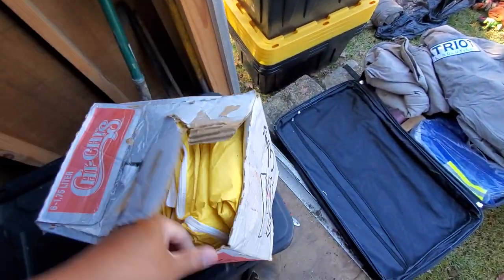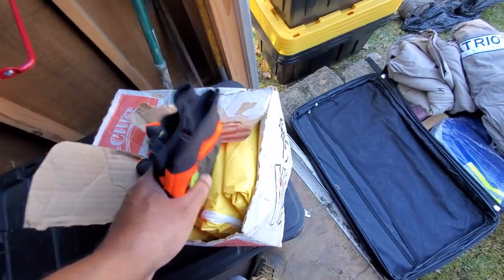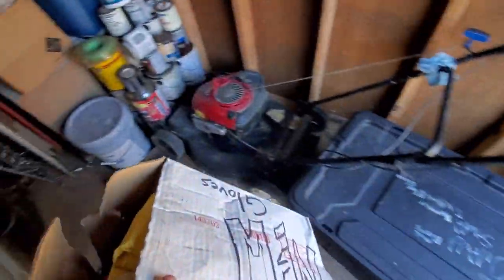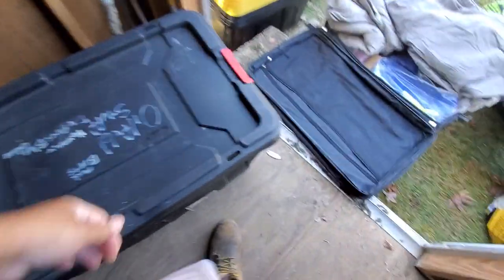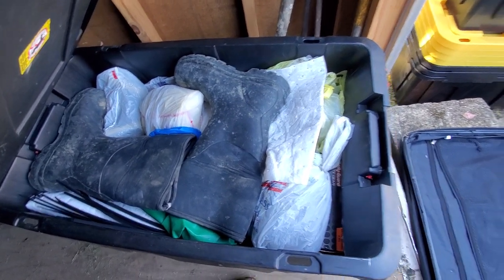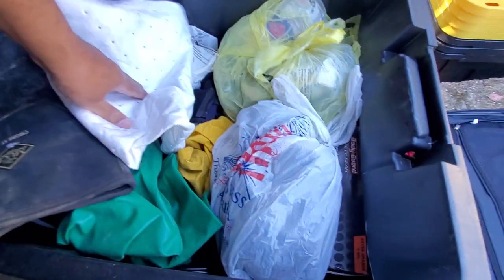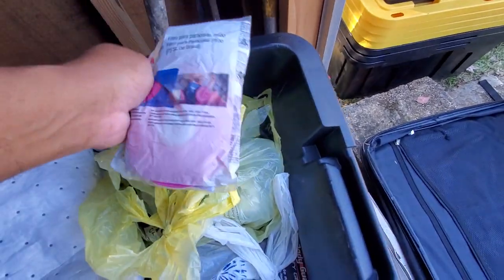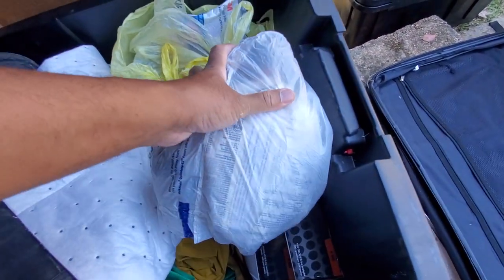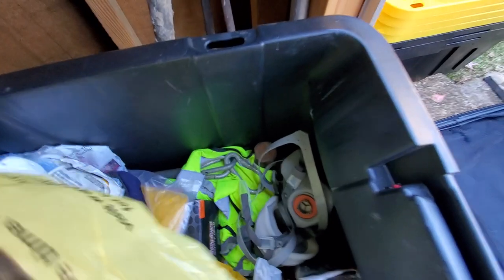New gloves — so this is all brand new stuff. This is like an oil field treasure hunt. My muck boots. There's probably some stuff in here I should get rid of — more duck suits, more jackets, more filters for your mask, earplugs. I got earplugs on deck. More mask filters to go with the mask, gloves, more mask filters.